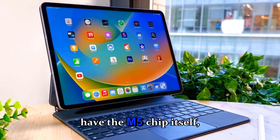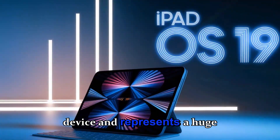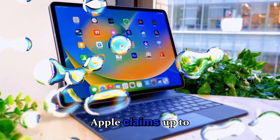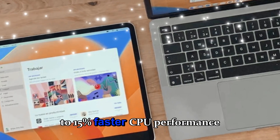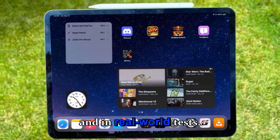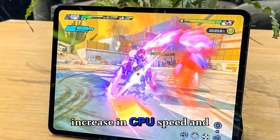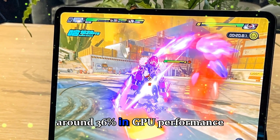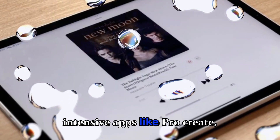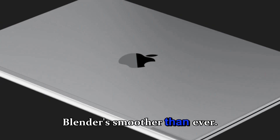First up, we have the M5 chip itself, which is the heart of this device and represents a huge leap in performance compared to the previous generation. Apple claims up to 15% faster CPU performance and 45% faster GPU performance, and in real-world tests the M5 shows a 12% increase in CPU speed and around 36% in GPU performance when comparing base models, making graphics-intensive apps like Procreate, LumaFusion, or even 3D rendering in Blender smoother than ever.